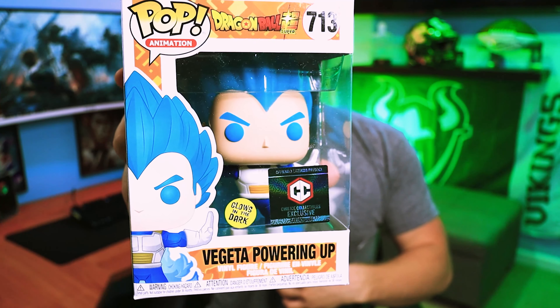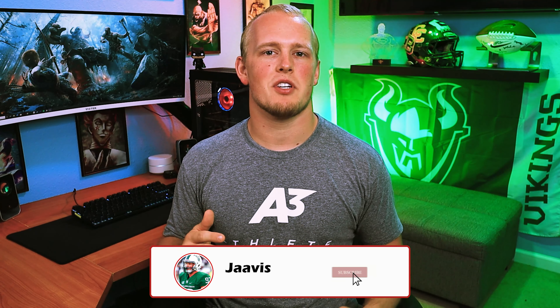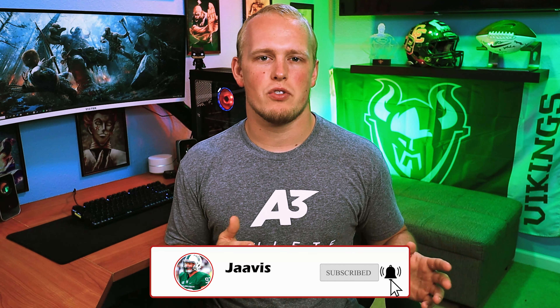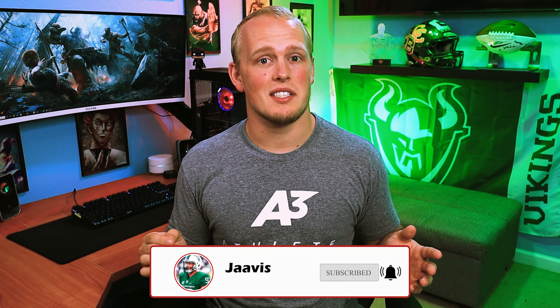What do you guys think of this focus cup my buddy got for me? Hey guys, my name is Javis and welcome to episode two of a three-part series talking about how to gain healthy weight. In this episode we're going to talk about how to go to the grocery store and buy what you need, and that's basically all this video is because it's a really long video.